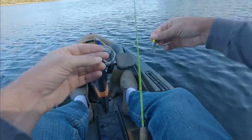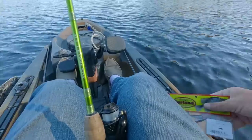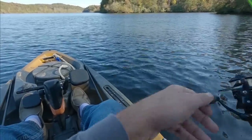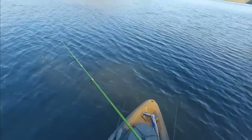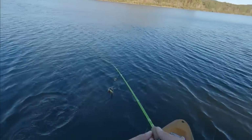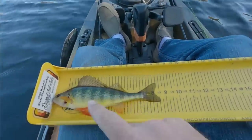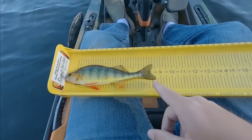I'm using a 1/16th ounce jig head with a little Bobby Garland — I think it's called the Strollers. It's got a little bit of size to it where it isn't tiny, but as I'm reeling it slow it's got a really good kicking action. A lot of times when you hook yellow perch you kind of want to move the lure — it does make it easier. They're right underneath me! These are all decent size — let me measure it. Yeah, about eight and a half inches. A big one is 11 inches and I've caught one here that was 13 inches.